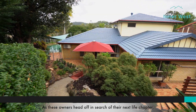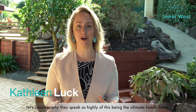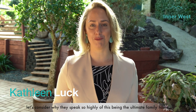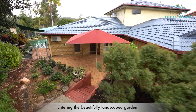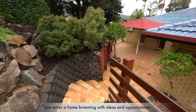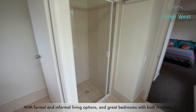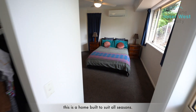As these owners head off in search of their next life chapter, let's consider why they speak so highly of this being the ultimate family home. Entering the beautifully landscaped garden, you enter a home brimming with ideas and opportunities, with formal and informal living options and great bedrooms with built-in robes.